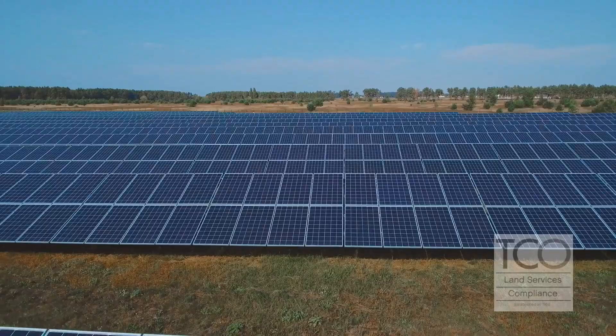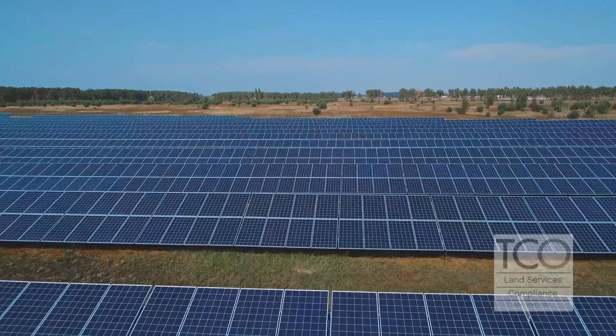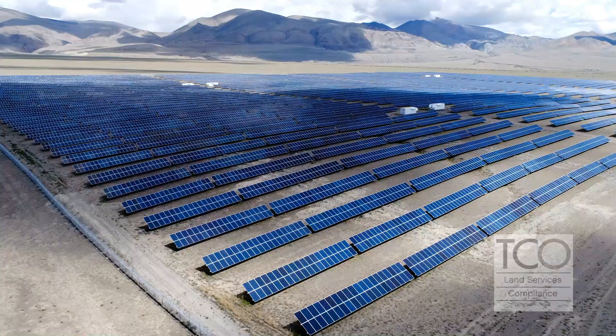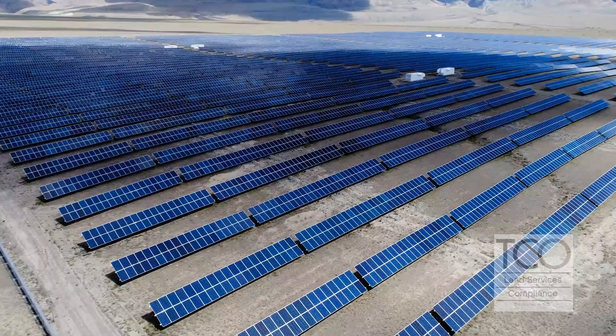Utility-scale solar projects typically run into issues because of where they have to be located. For oil and gas, they go out and find where the oil is based on geology. But for solar and wind projects at utility scale, they have to find something that is close to a substation, because right now there isn't the technology or batteries to store the energy. So it's key for them to connect to a power source and run connector lines a shorter distance.